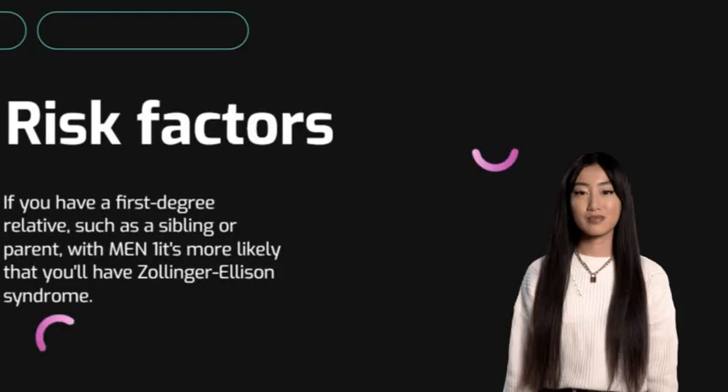If you have a first-degree relative, such as a sibling or parent, with MEN1, it's more likely that you'll have Zollinger-Ellison syndrome.